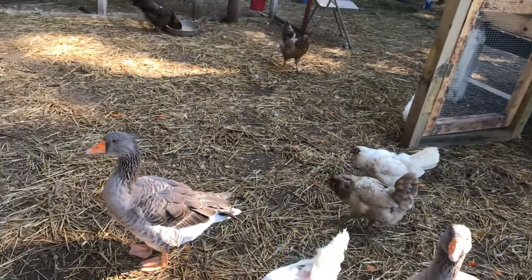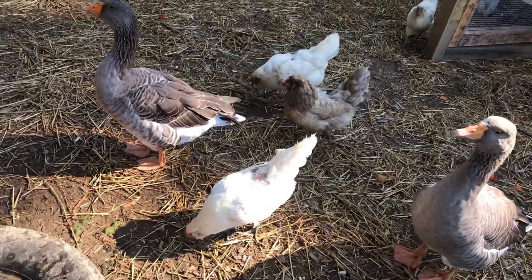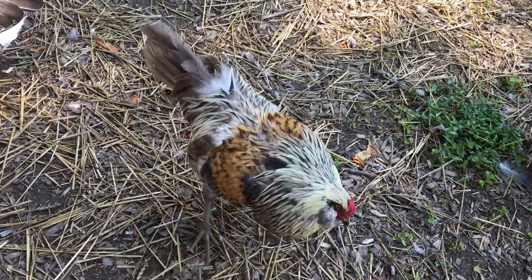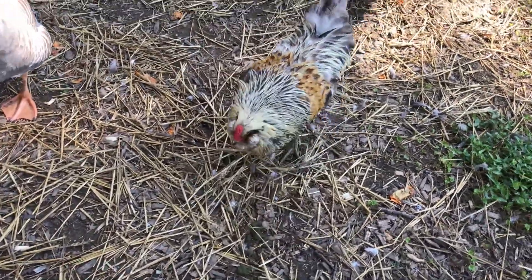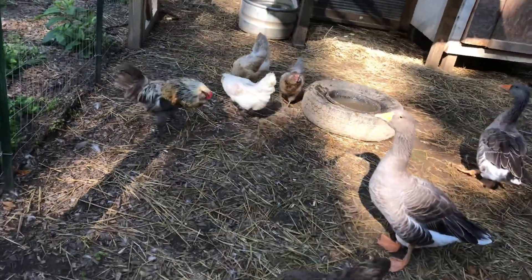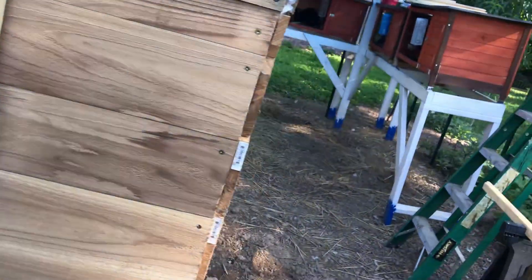Now here on our farm we have two different breeds of chickens. We have Easter Eggers, which are these guys, otherwise known as Americanas. There's Chester who really enjoys attacking me for some reason — get out of the way, I'm coming through Chester! The other breed of chickens we have are currently in lockdown while they get used to this new building I built for them.